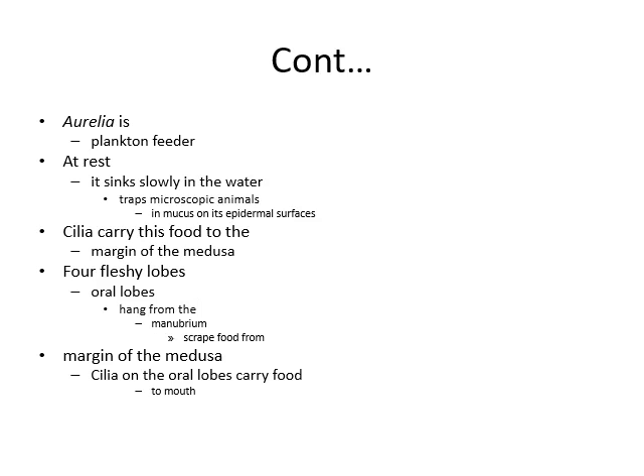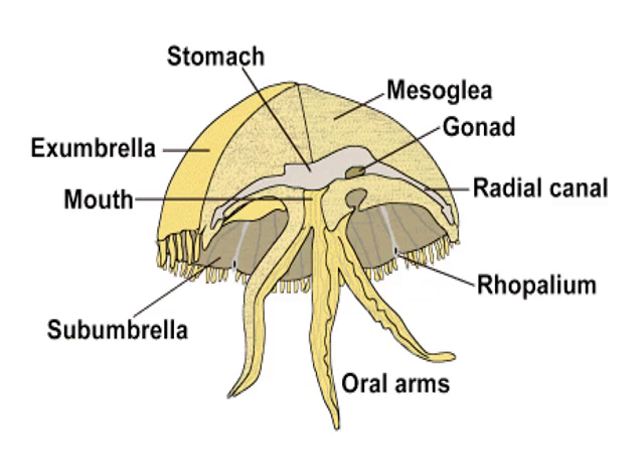Aurelia is a planktonic feeder. At rest it sinks slowly in the water and traps microscopic animals in the mucus on its epidermal surface. Ciliary action moves this food to the margin of the medusae. Four fleshy oral lobes hang from the manubrium, scrape the food from the margin of the medusae, and cilia on the oral lobes carry the food to the mouth. Here you can see the stomach and the oral lobes, which are oral arms that take food into the mouth.